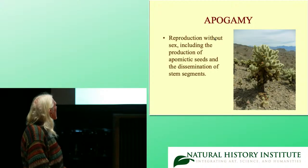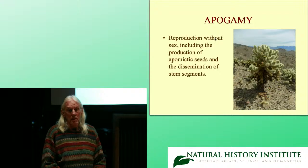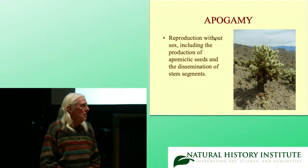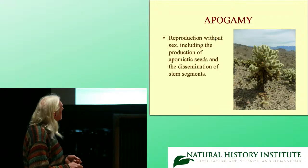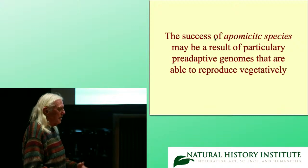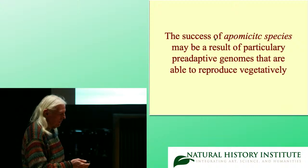Apogamy is reproduction without sex, basically. You can have apogamous seeds, especially in the genus Opuntia, which are the prickly pears. But that doesn't happen in chollas, because chollas usually disseminate apomictically from stem segments. The success of these apomictic species, hypothetically, is that they have particularly pre-adaptive genomes that can spread like wildfire through vegetative reproduction.